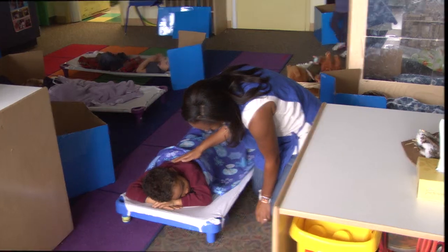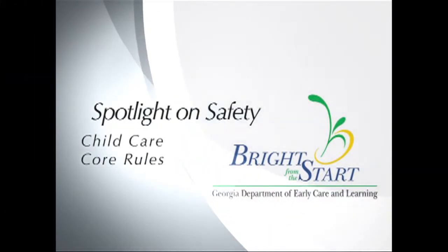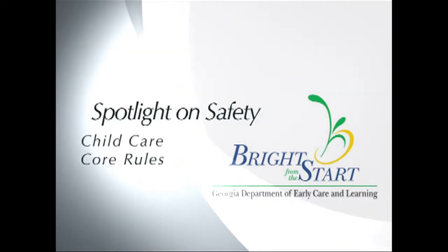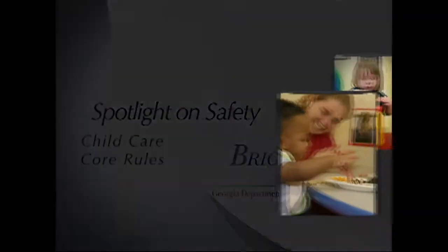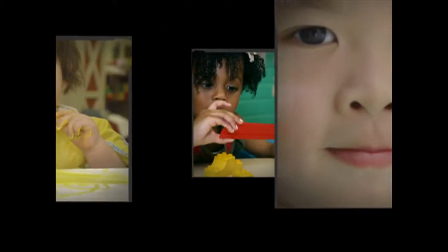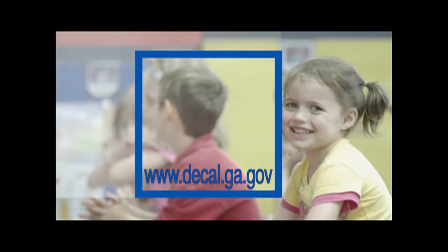Thanks for joining us. Thank you for watching this presentation of Spotlight on Safety, Child Care Core Rules. Be sure to check out all the core rules videos to assist you and your center in keeping children healthy and safe. For more information or to print a comprehensive listing of rules and regulations for child care learning centers, as well as those for group and family daycare homes, please visit the Bright from the Start website at www.decal.ga.gov.